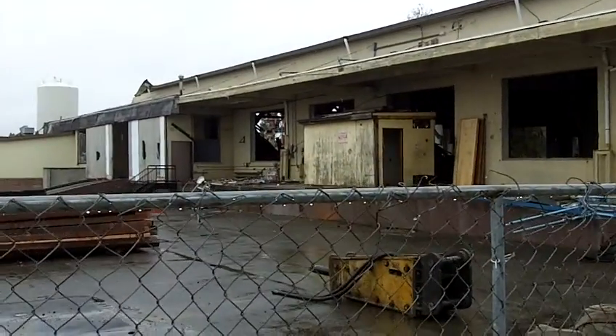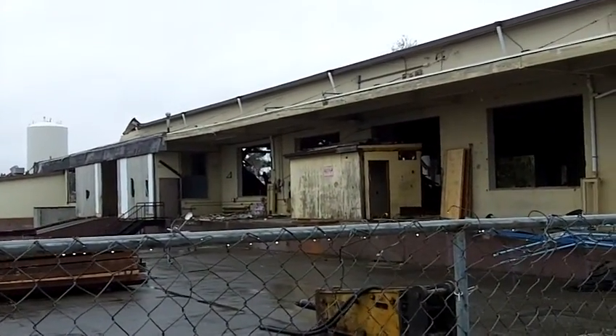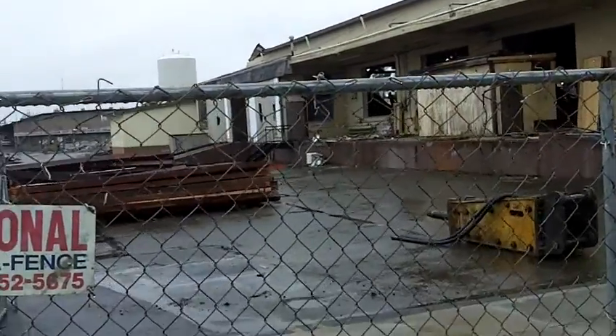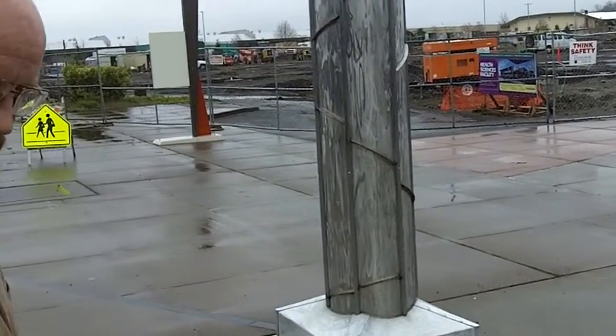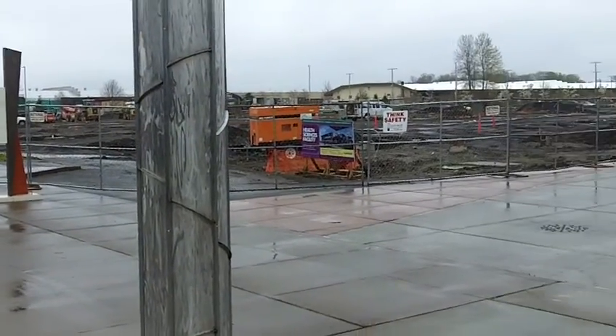I'm really impressed that they're going to recycle the materials. Those beams are going to be part of a staircase in the new building over here, and some of the other lumber is going to be part of the main counter space in the library remodel.